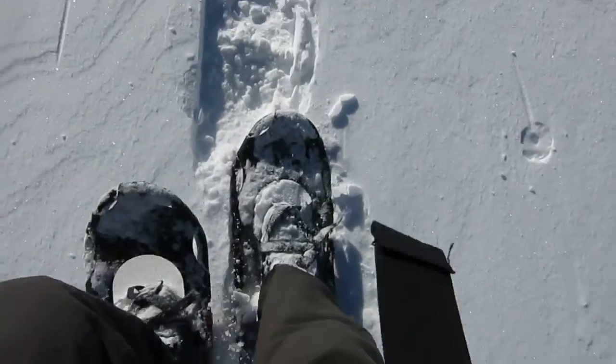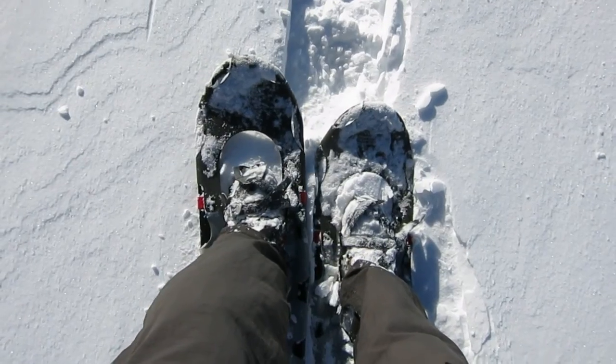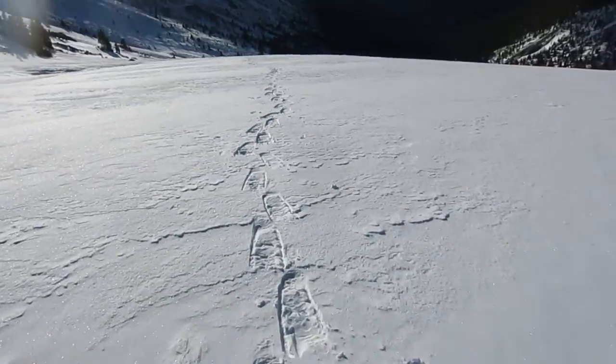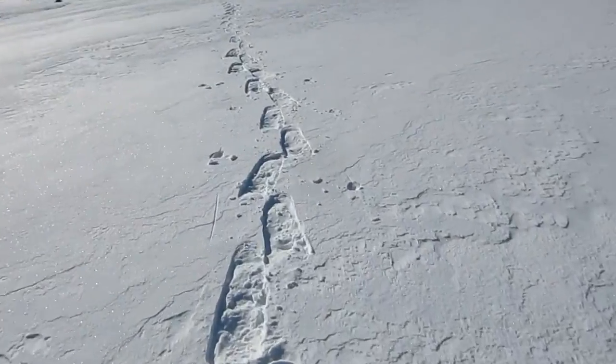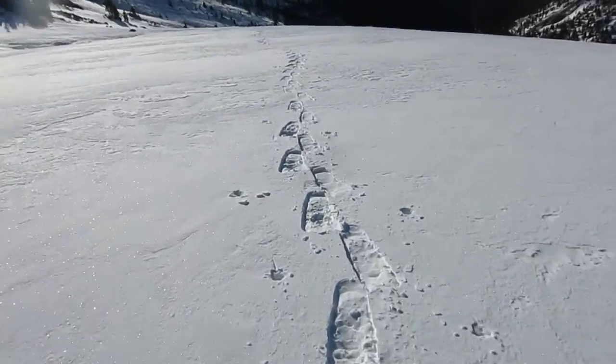As you can tell, snowshoes. So this is where I came up this morning, and it looks just about as good as it does right now.